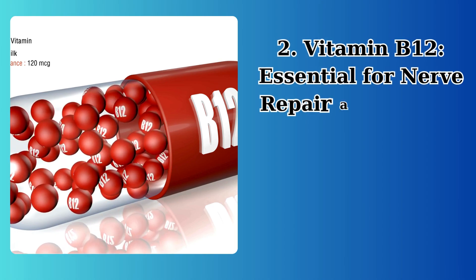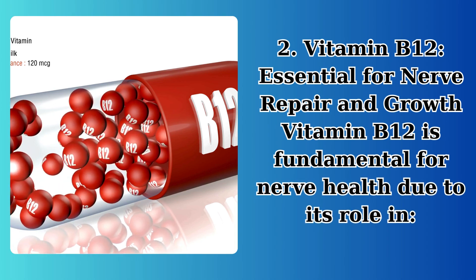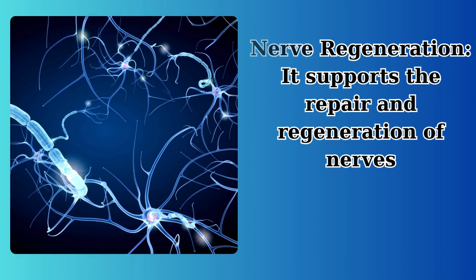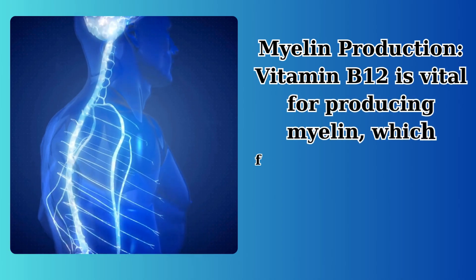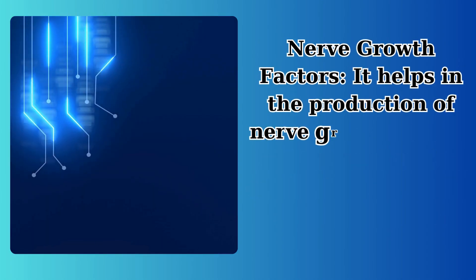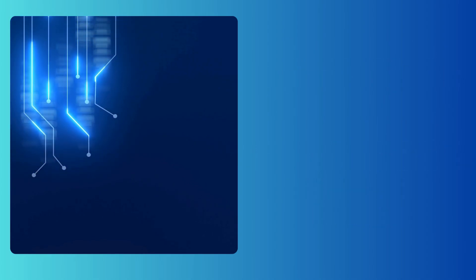Vitamin B12 is essential for nerve repair and growth. It is fundamental for nerve health due to its role in nerve regeneration, supporting the repair and regeneration of nerves. For myelin production, vitamin B12 is vital for producing myelin, which facilitates electrical conduction along the nervous system. It also helps in the production of nerve growth factors that are essential for healthy nerve function.